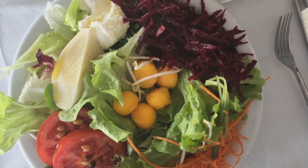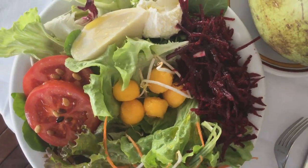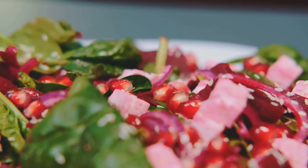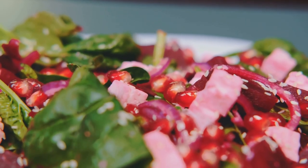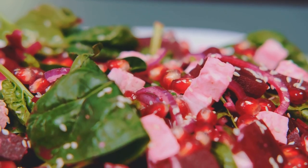Beets are also a fantastic source of dietary fiber. This nutrient is essential for maintaining a healthy digestive system — it adds bulk to your meals, aiding in regular bowel movements and promoting a feeling of fullness, which can be beneficial for weight control.